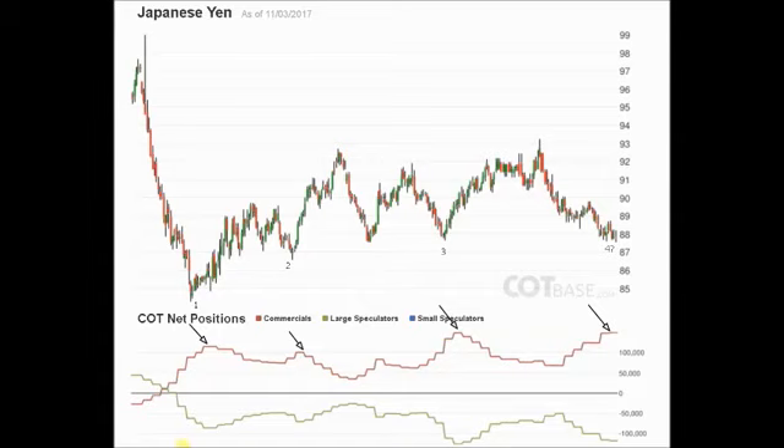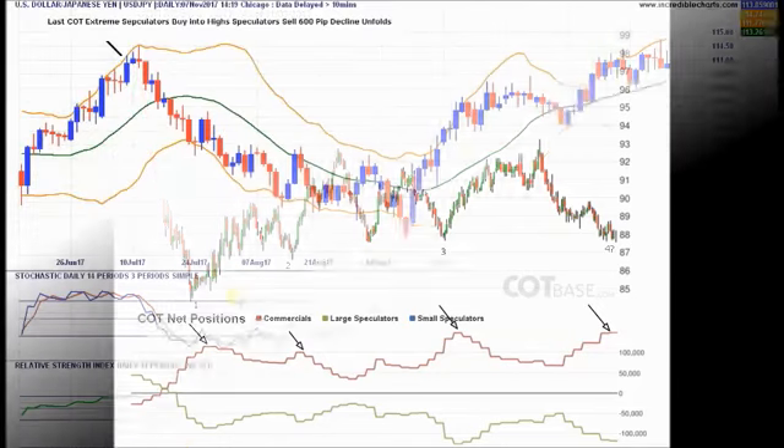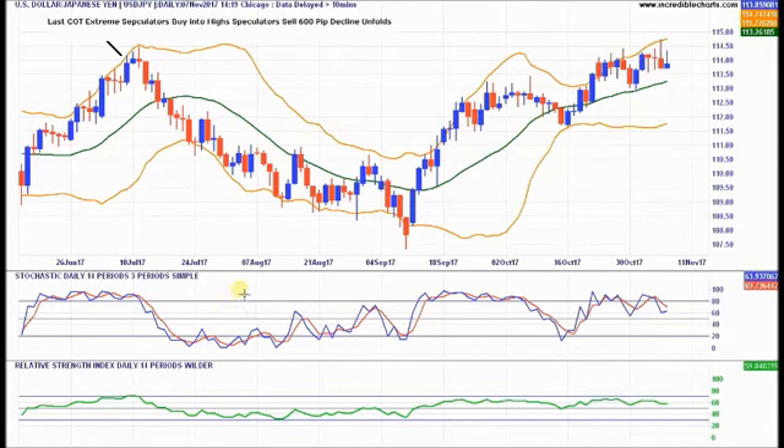Now we'll reverse it around to USDJPY and draw some levels — entry, stop, and target — on the USDJPY daily chart. This is my view as of right now; it can change in line with market conditions. The charting is going to be very simple. We don't need to make it complicated because we know the COT, and that's telling us the buying and selling power behind the charts. It's giving us clues to entry and will help us project targets, which you can't do from technical analysis alone. I've isolated the last COT extreme.